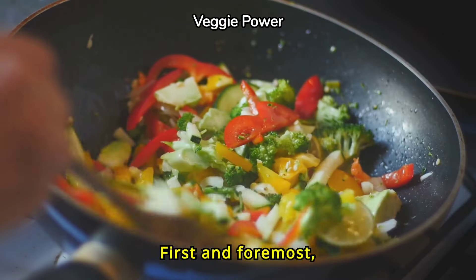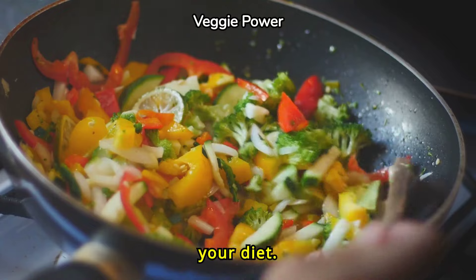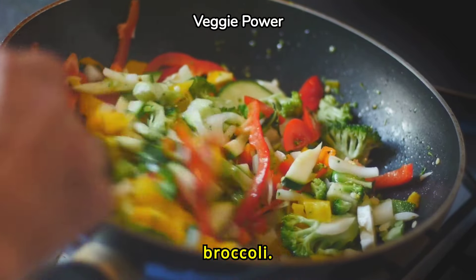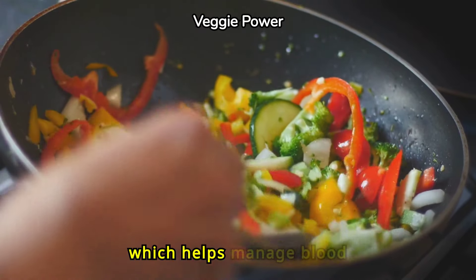First and foremost, incorporate plenty of non-starchy vegetables into your diet. These include leafy greens, bell peppers, and broccoli. They are low in carbohydrates and high in fiber, which helps manage blood sugar levels.